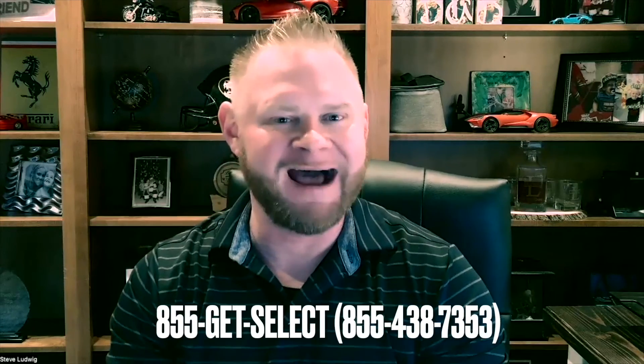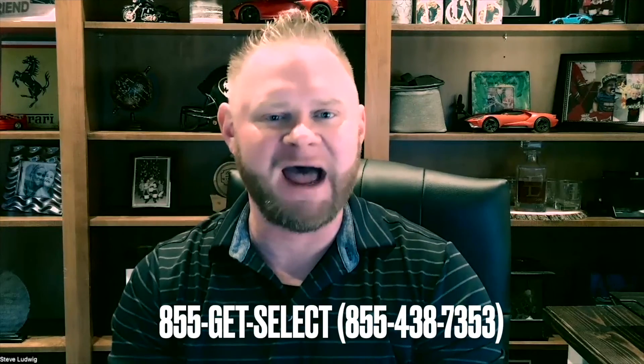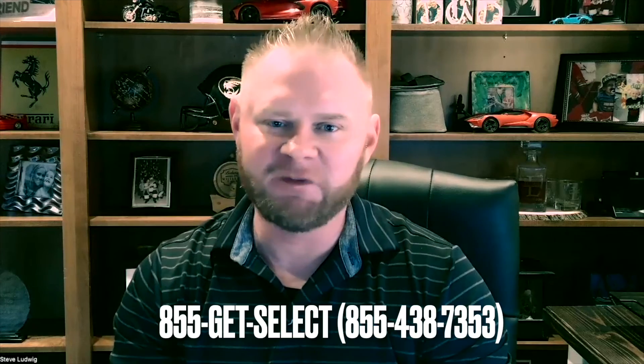This is nothing you want to play around with. If you have questions, comments, or concerns, leave those below. If you'd like to contact my office and speak with one of my agents across the country, you can call 855-GET-SELECT — that's 855-438-7353. We look forward to helping you. Take care and be safe.